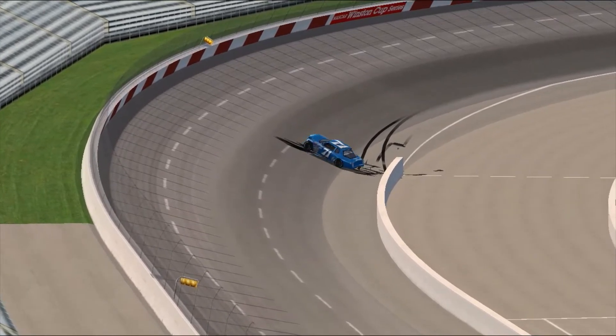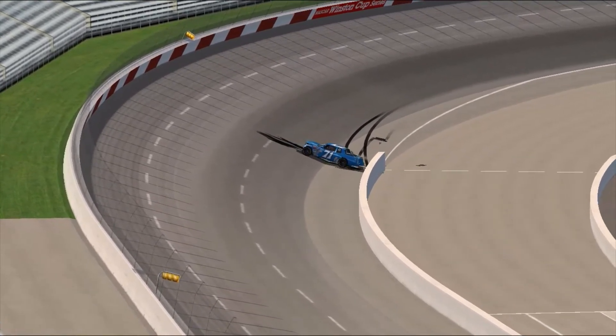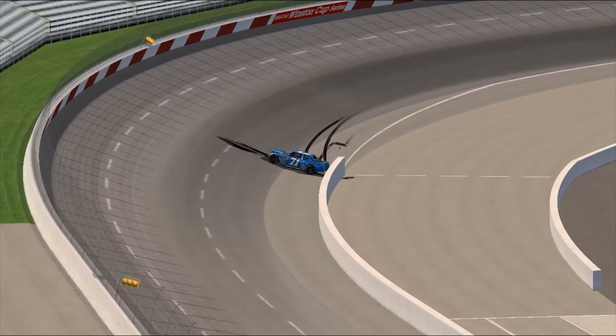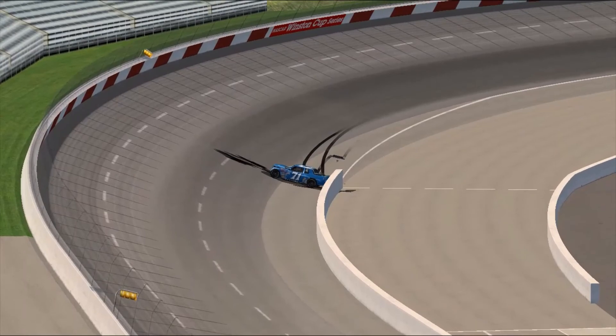The wall is missed there, just missed by Tim Richmond. The car stays upright, and look at the size of that great earth mover tire. It was moved right out of position by the vehicle of Dave Marcus.